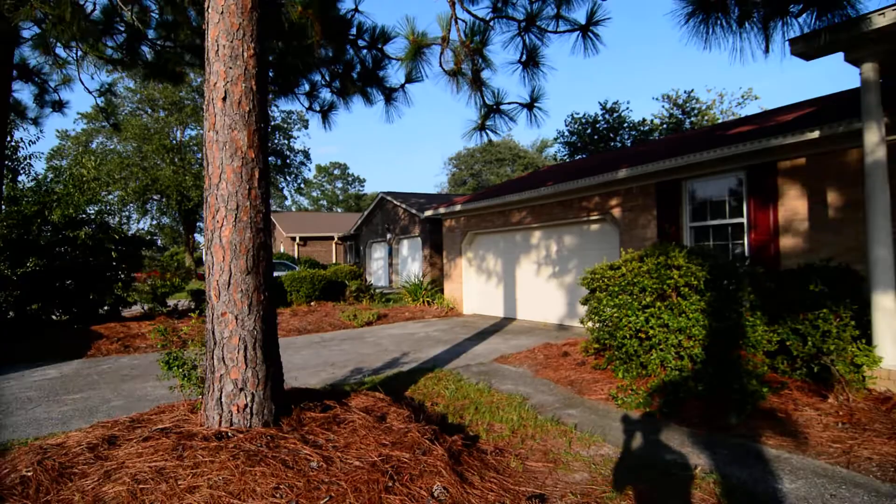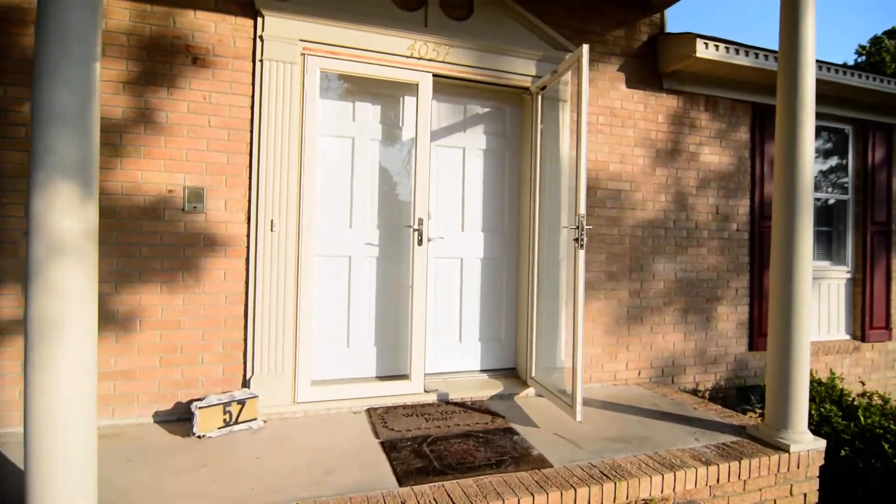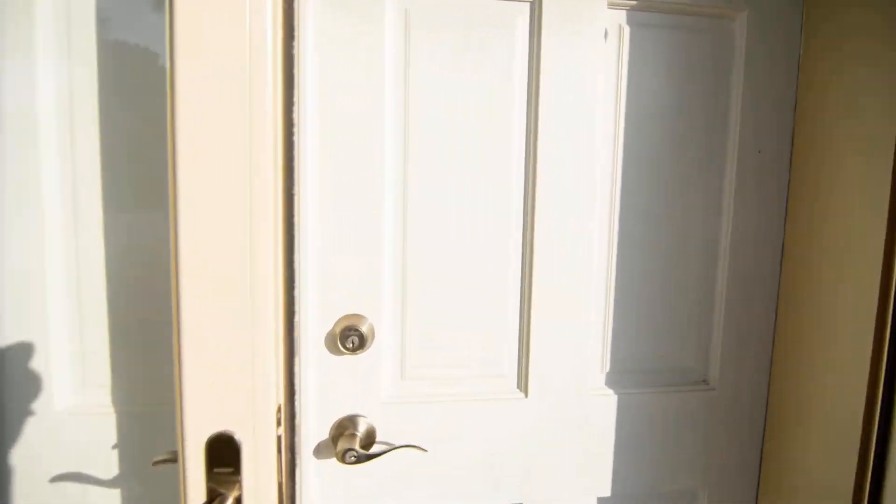We're out front now. On the left there's a driveway leading up to a two-car garage, and you have a covered front porch with a French door entry. Go ahead and take a look inside.